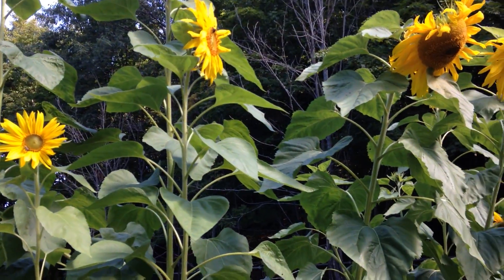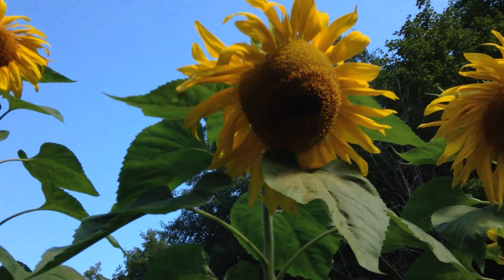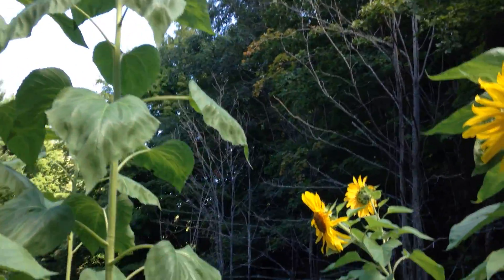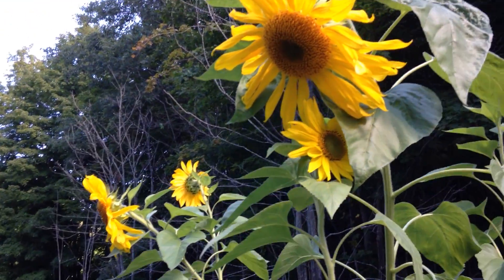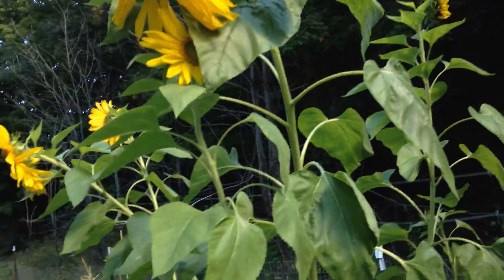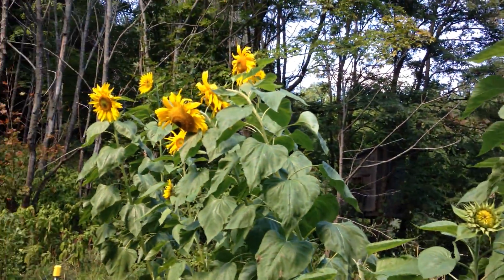There's a lot of bumblebees on them. There are so many sunflowers, and those ones are facing a different direction. Fantastic.